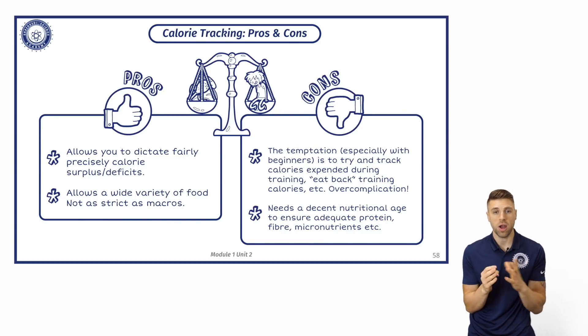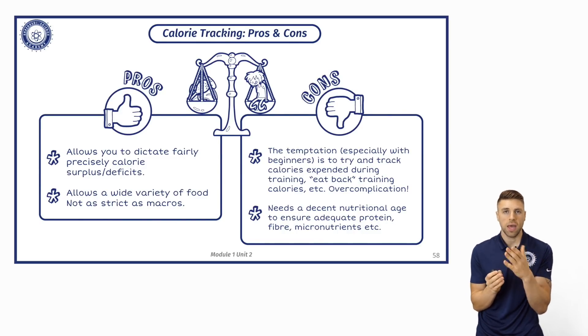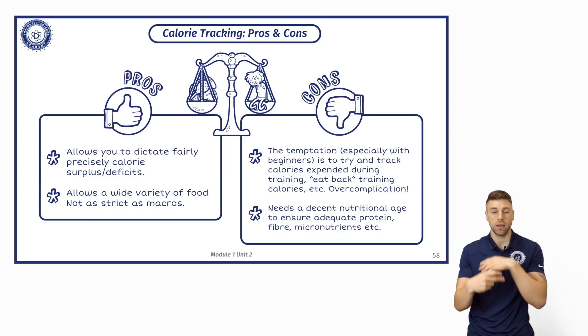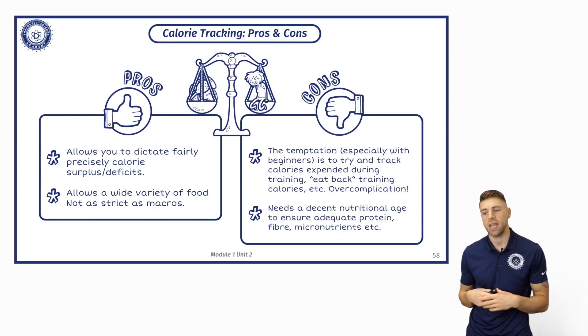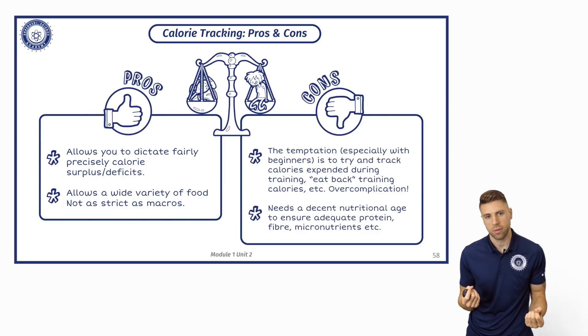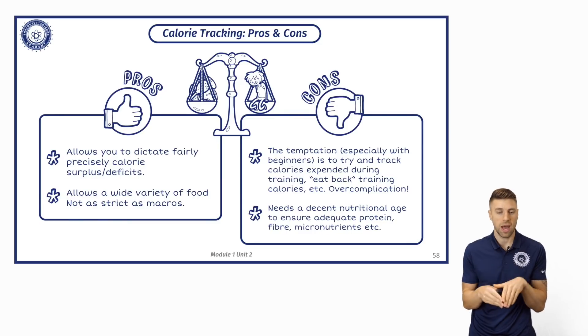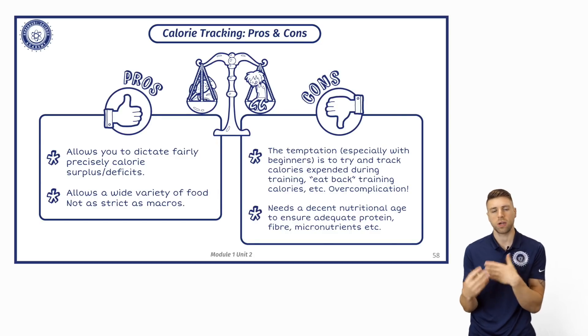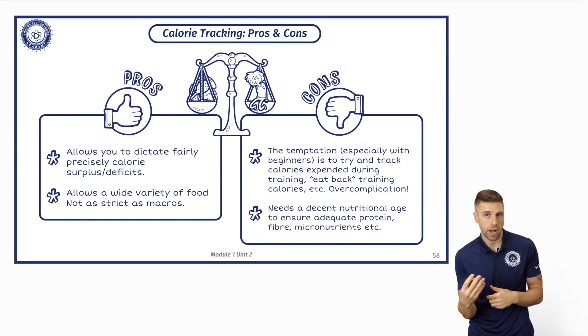It allows for a wide variety of food. Some of the cons: the temptation is to try and track calories expended. You get this all the time with wearable devices — people say 'I walked 20,000 steps today so I'm just going to eat more.' When we're looking at nutrition and weight loss, we want to make sure that nutrition is doing most of the work and cardiovascular calorie expenditure is supplementary to that.